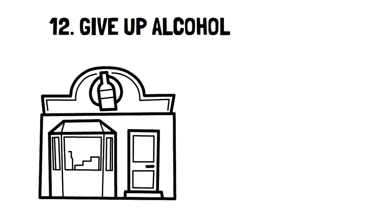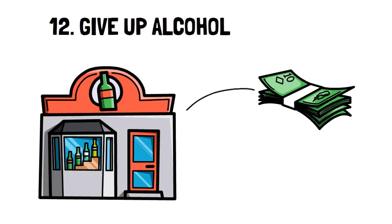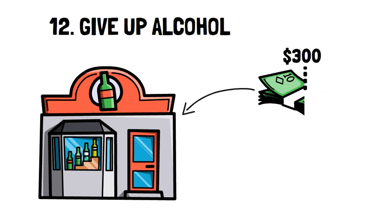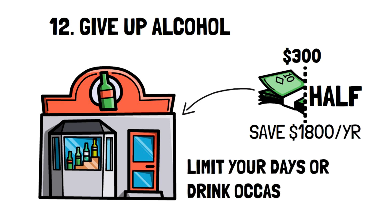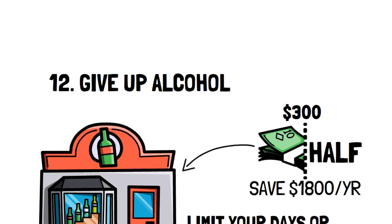Number 12: Give up alcohol. This depends on the person, but there are people who spend up to $300 and beyond on alcohol every month. Even just reducing your alcohol intake by half can help you save $150 a month, or $1,800 a year. I chose to give up alcohol, but if you enjoy drinking, limit your days of drinking to only the weekend and watch how much you'll save.